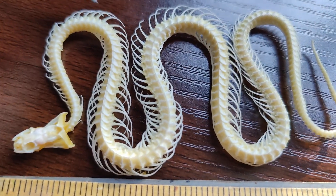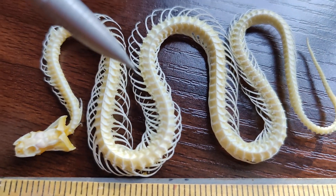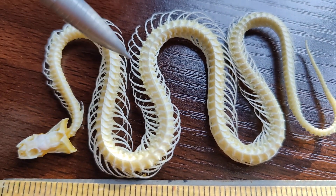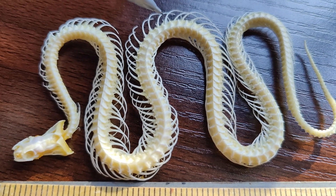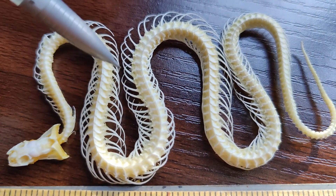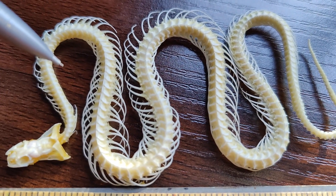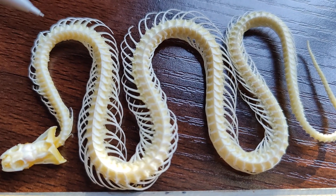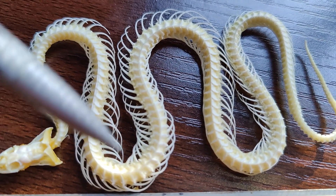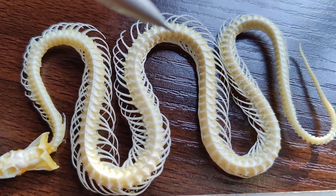Attached to all of these vertebrae are these very delicate curved bones which, if you think about human anatomy, might look a little familiar. These are the snake's ribs, and these ribs protect their internal organs, which stretch from the head and incorporate the heart kind of up here, all the way down into their entire digestive system — a very long stomach and then their intestines.